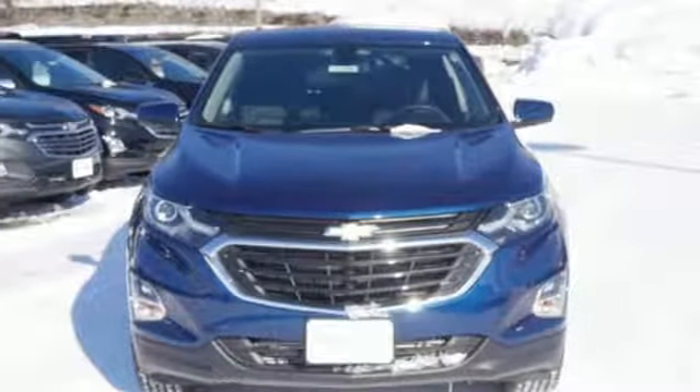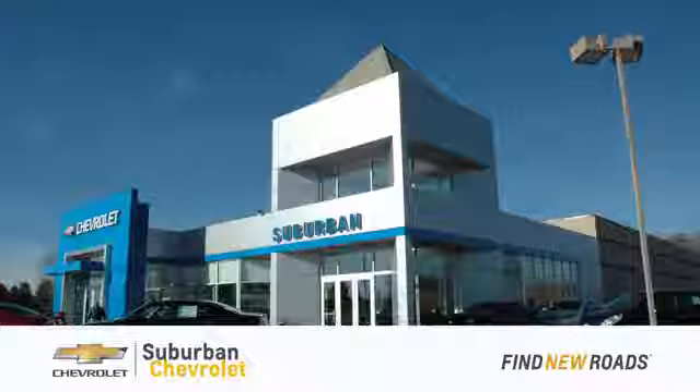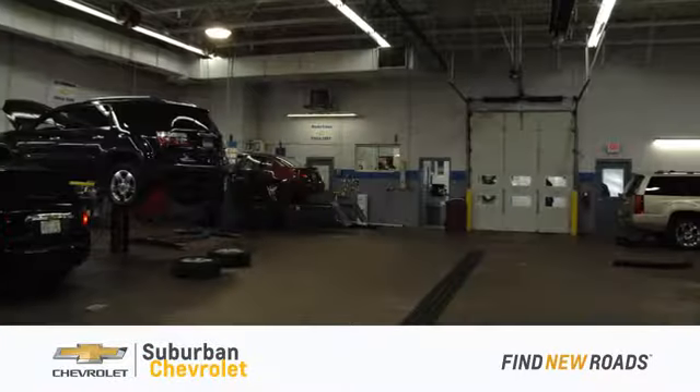There's even more to see in person. Take it for a test drive today. At Suburban Chevrolet, we're all about service, selection and value.